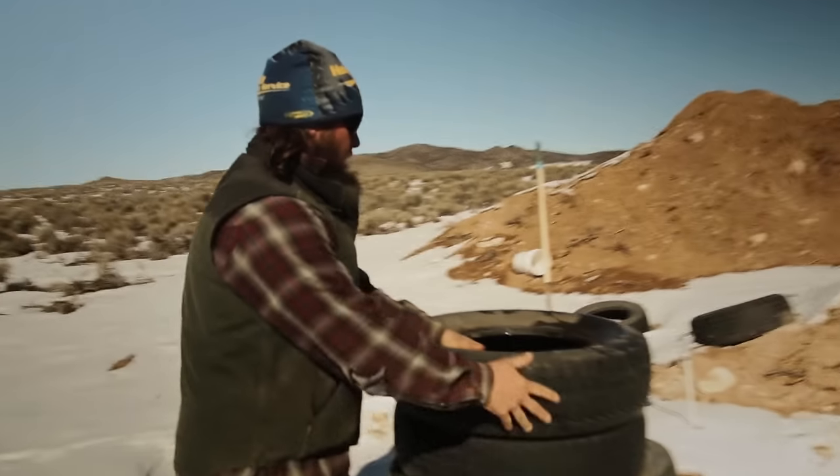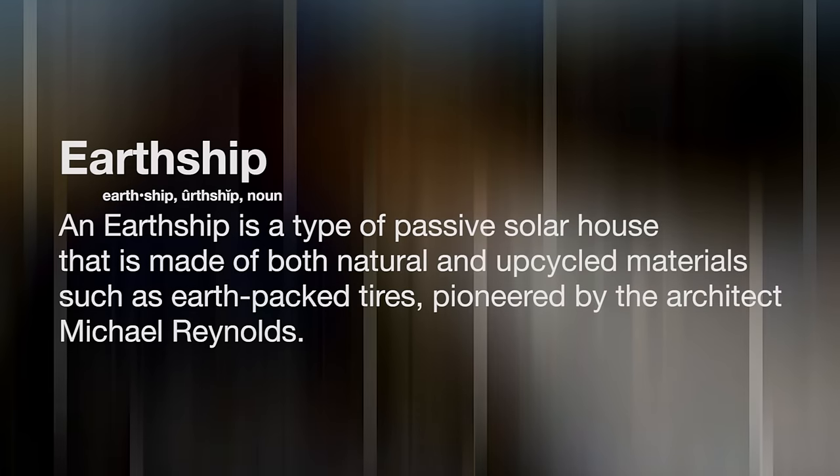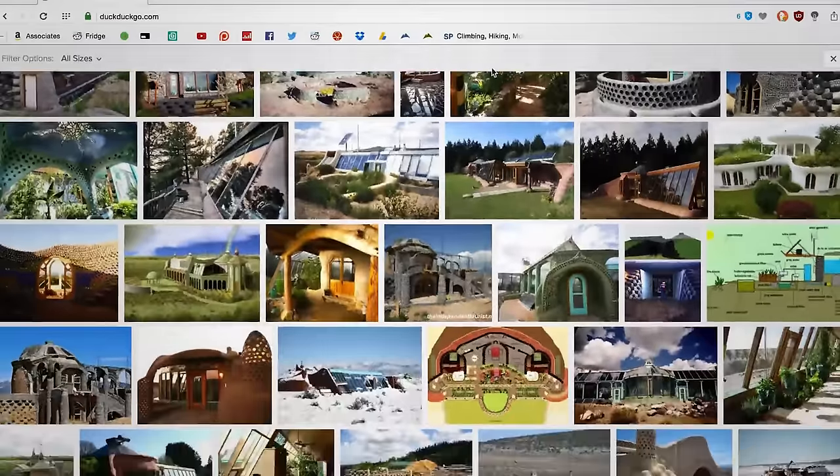I originally found this many years ago when I was working at my dad's tire shop back in Wisconsin. It was when green buzzwords were all out — solar, sustainability, self-sustaining. I was searching that and earthships kept popping up. I was like, holy cow, this is everything I've been looking for. I just finally found it.